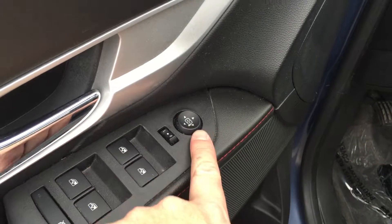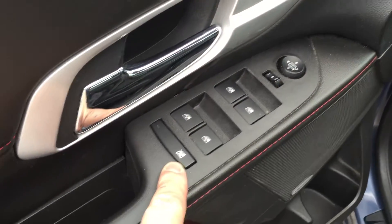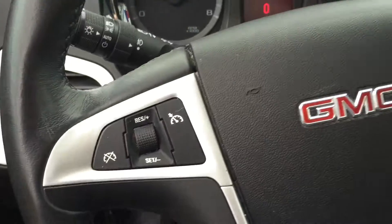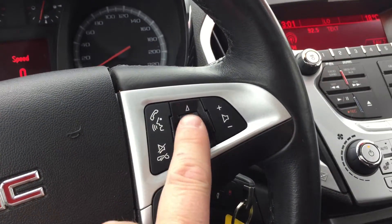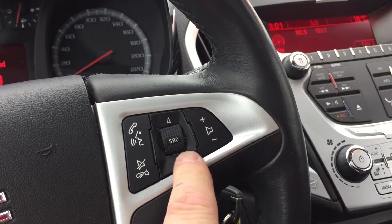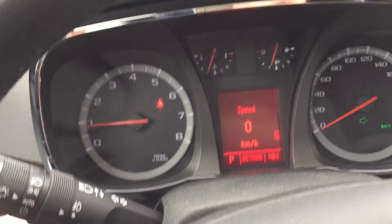You have your power windows and power mirror for driver and passenger, child safety lock for the rear windows. Cruise control, Bluetooth hands-free communication, tools to navigate through your AM, FM and XM satellite stations, volume control, signal and lighting operation.